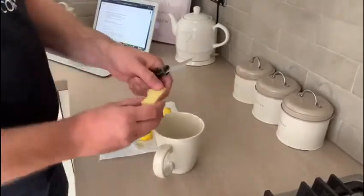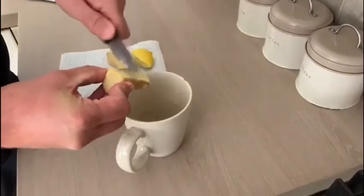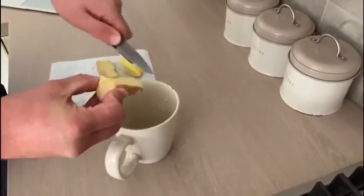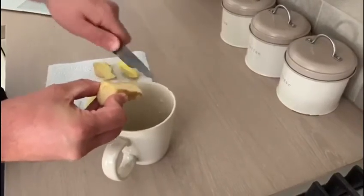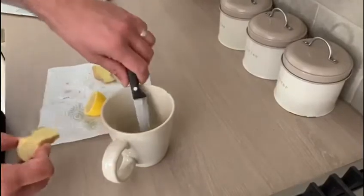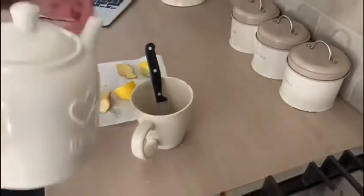And then we're just going to get the ginger and literally just scrape it in, so you've just got the juice of the ginger in there. Ginger is really good — it works as a detoxifier, helps to remove any unwanted toxins in the body, helps with improving your digestion, suppressing your appetite, and also gets your metabolism fired up throughout the day as well.